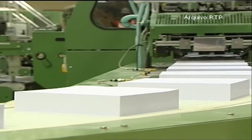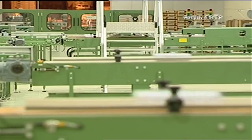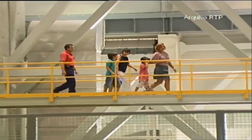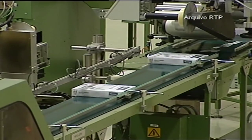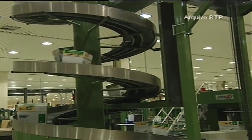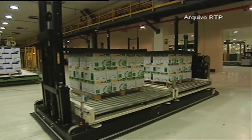Machines cut the paper into different shapes and join 500 sheets into one ream. After the reams are produced, they're packed in five-unit boxes and distributed by truck, ship, or train to over a hundred countries all over the world.